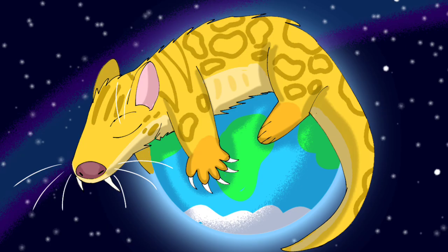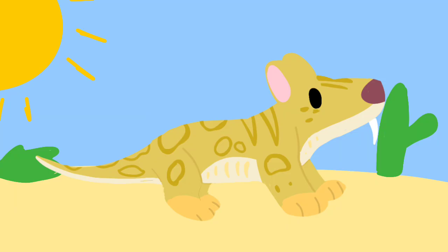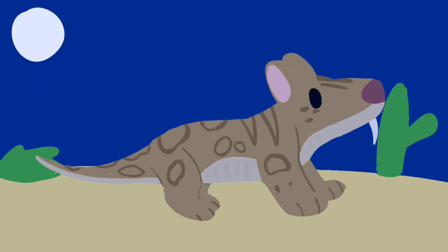Due to the O4s' extensive range, there are many populations that live in or near deserts. Generally, these populations have fur that keeps them cool in the day and warm at night.